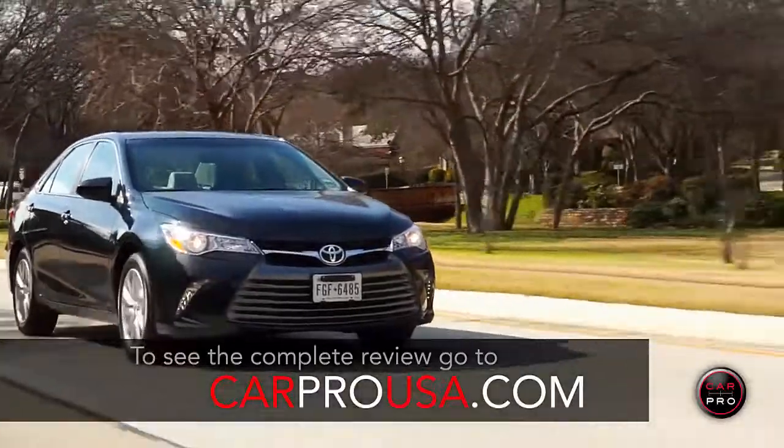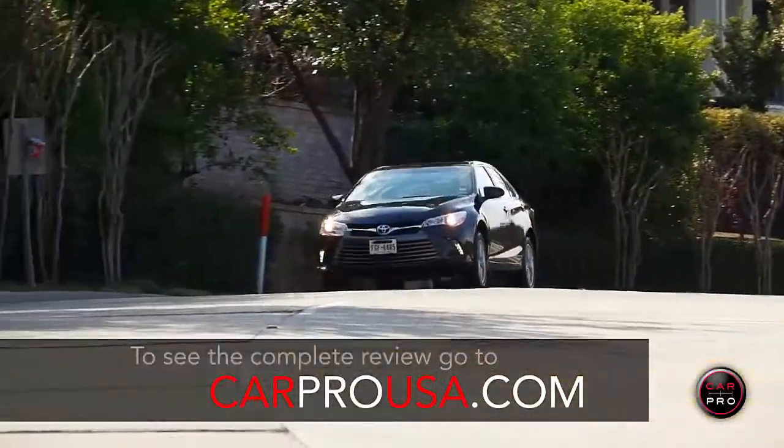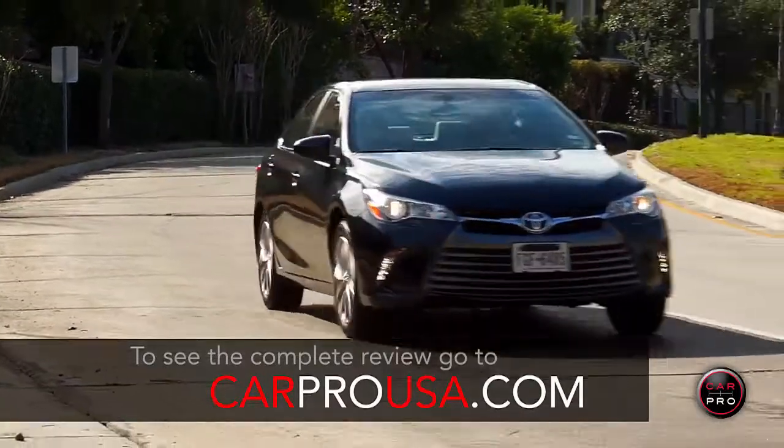Since 1982, when the first Camry was sold in America, the car has continually gotten larger both in length and width.